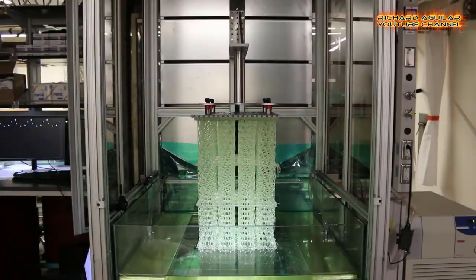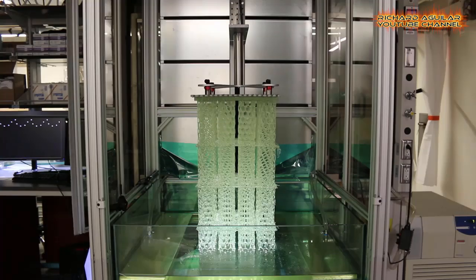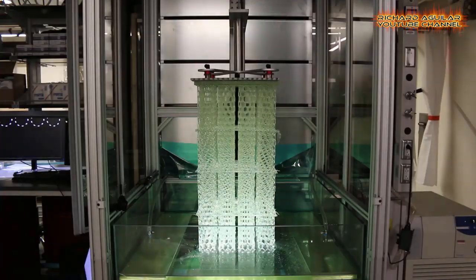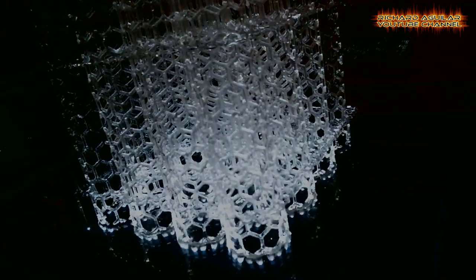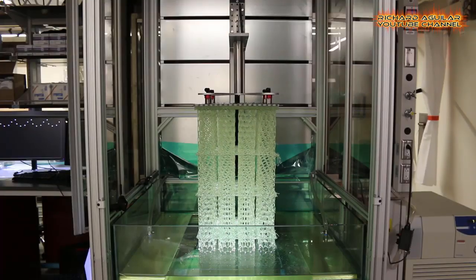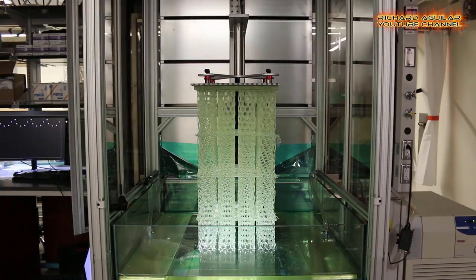Called High Area Rapid Printing, or HARP, the new technology enables a record-breaking throughput that can manufacture products on demand. Over the last 30 years, most efforts in 3D printing have been aimed at pushing the limits of legacy technologies.